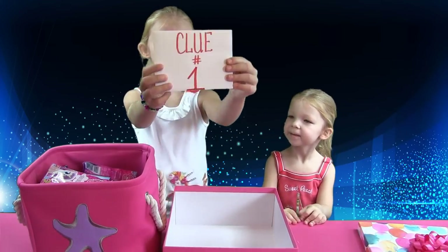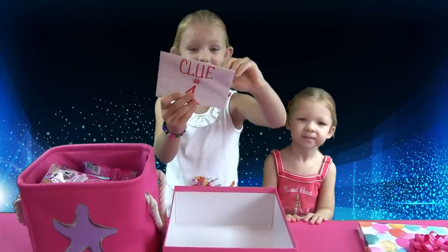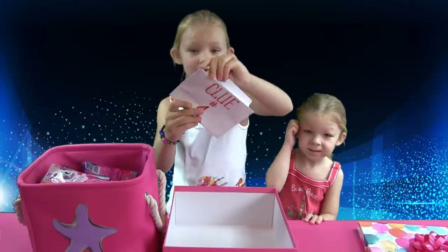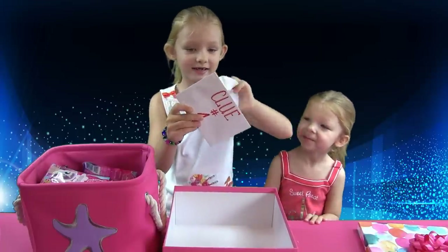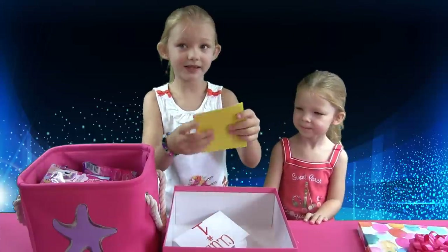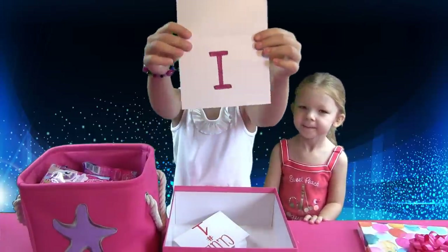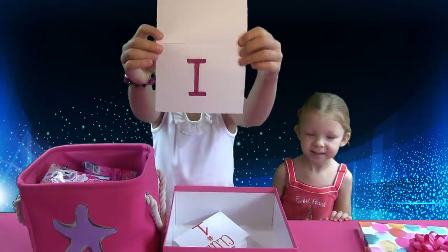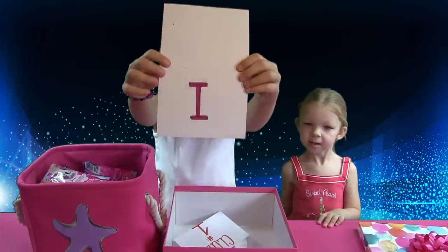We found clue number one! Let's open it and see what it says! There we go! Let's see! We've got it open! Now let's see what it says! It's the word I! Wow! Our clue number one is I! That's so cool!